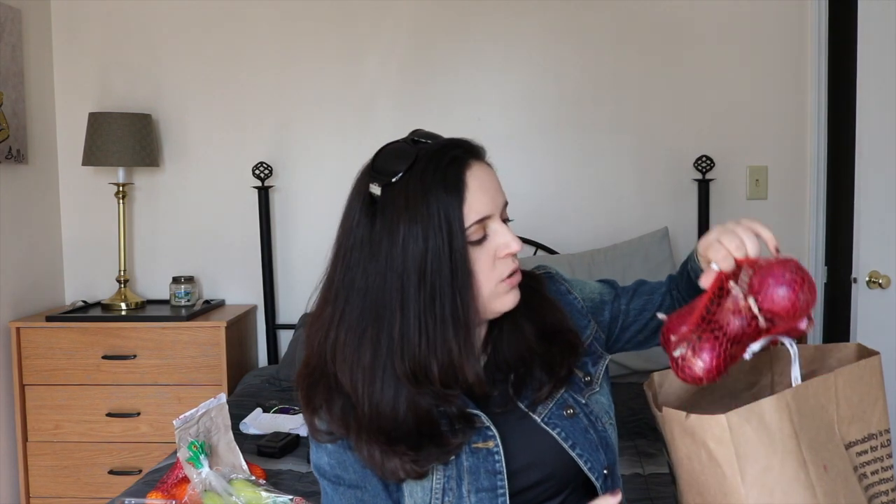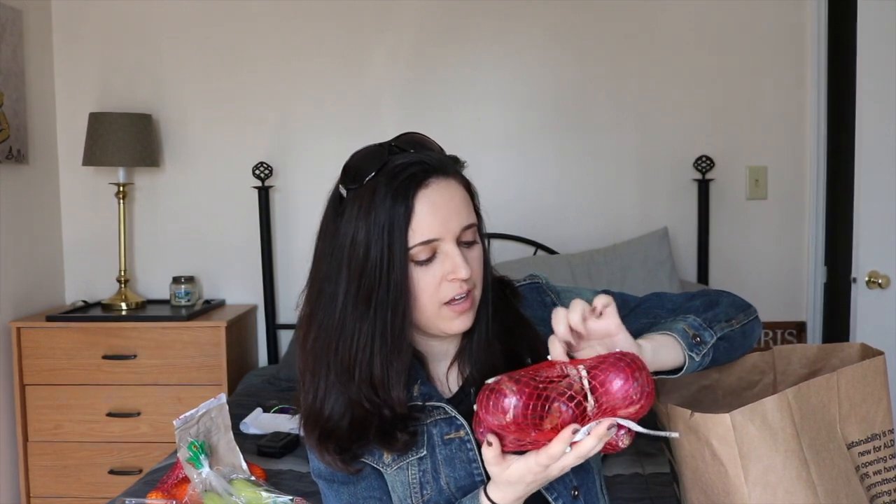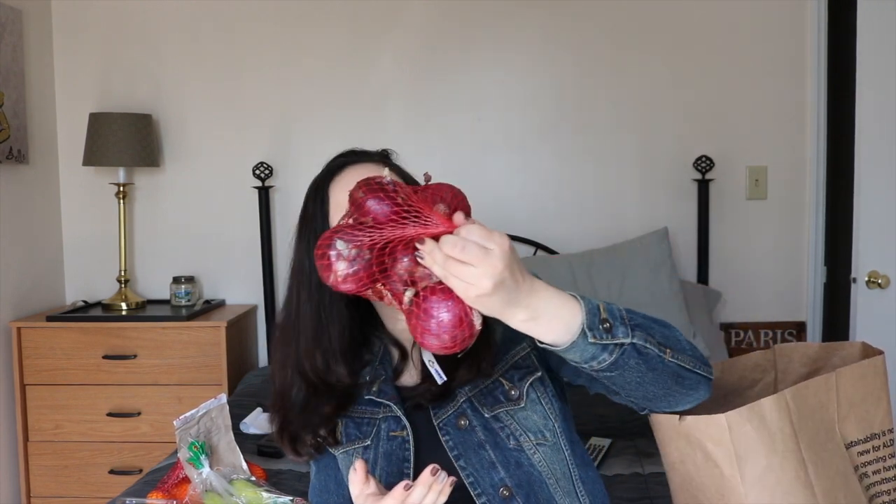My one complaint is they don't let you buy single onions. There are some things like sweet potatoes, regular potatoes and onions you can't buy individually. You have to buy red onions for I think a dollar ten, and I really only needed one so I have to find something to do with the other five.